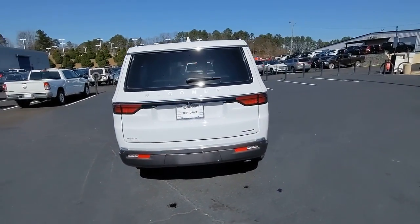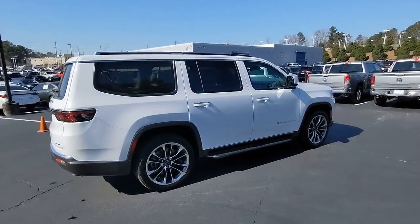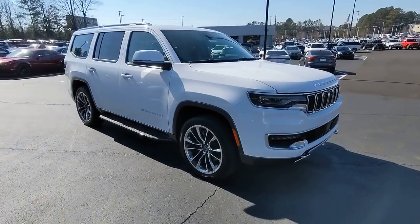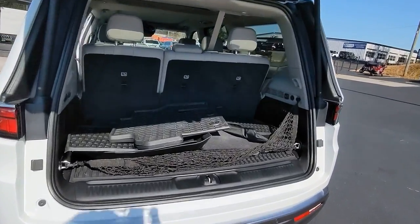These are just some of the great options this vehicle comes with: sun moonroof, navigation system, keyless entry, lane keeping assist, keyless start, backup camera, premium sound system, fog lamps, power passenger seat, power liftgate.